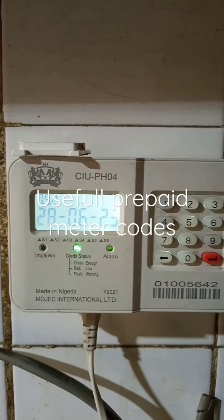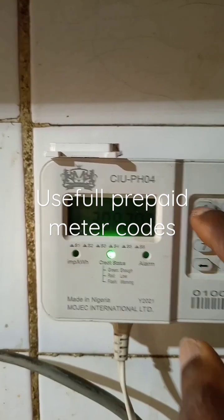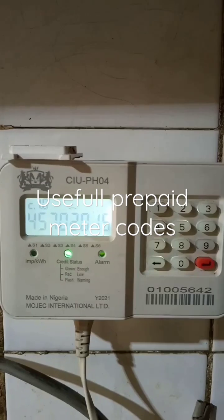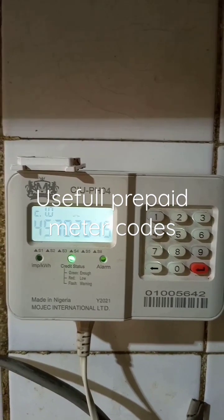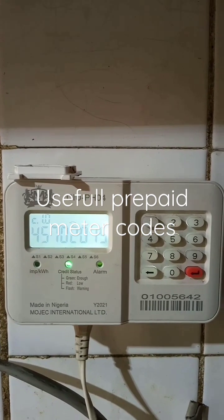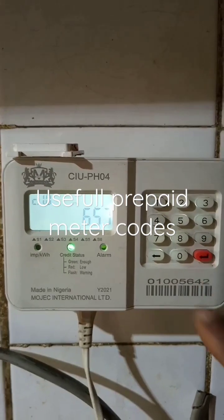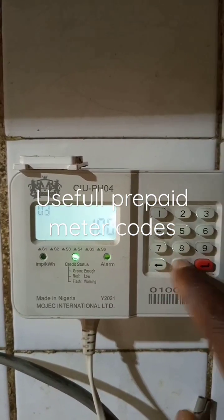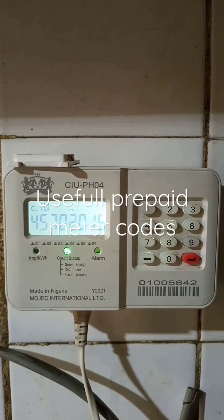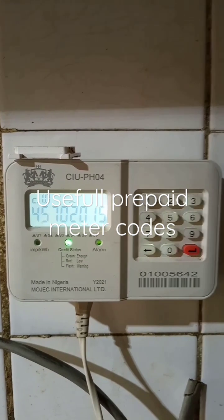The next code is *100#. This code gives you your meter number. So if you just moved into a new building and you don't have your prepaid meter card and you don't know your meter number, you can just enter this code *100# and it will give you your prepaid meter number so that you'll be able to recharge.